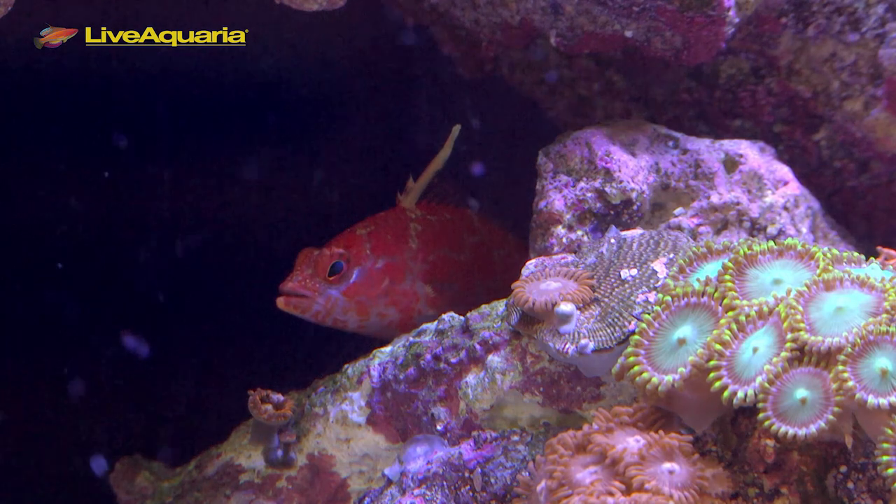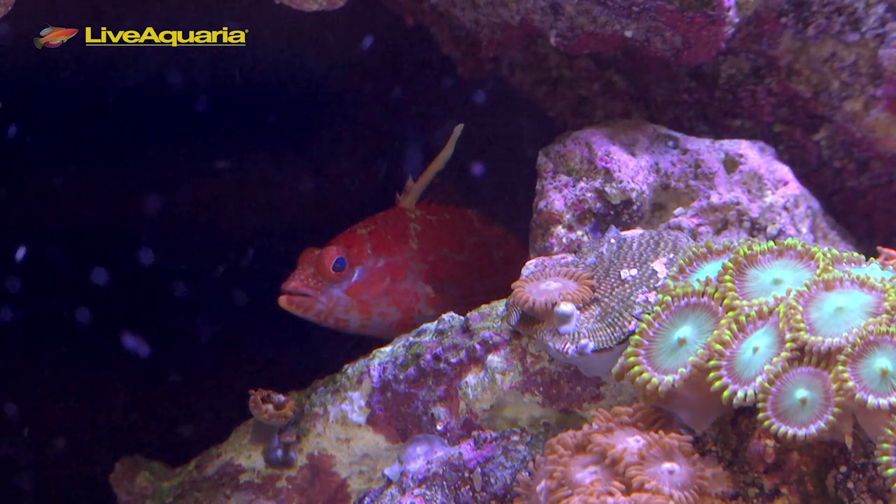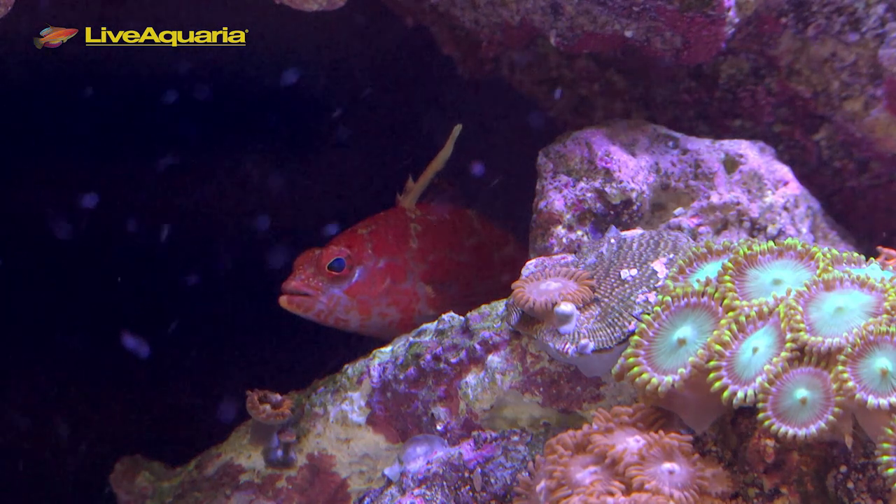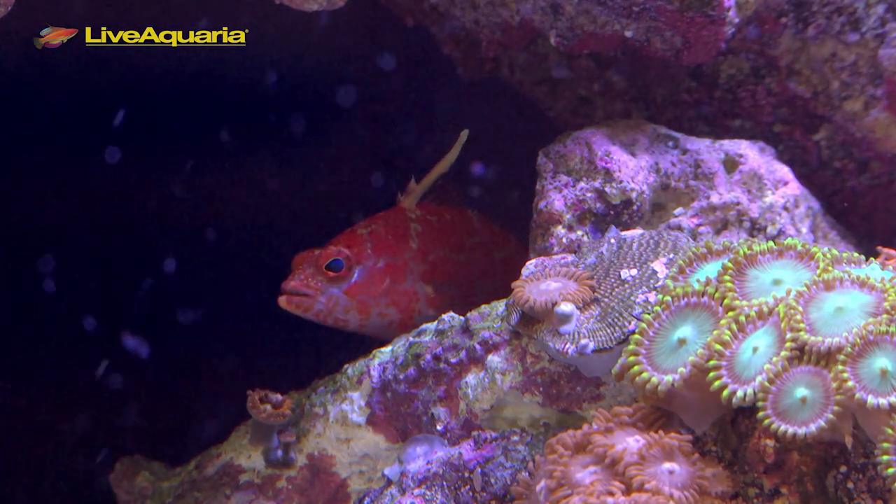They range from Cebu, Christmas Island, the Philippines, and Indonesia in the Indo-West Pacific Ocean. Perchlets are within the Anthinae subfamily along with many species of Anthias. However, the Geometric Pygmy Perchlet within the genus Plectranthias resembles hawkfishes more than Anthias.